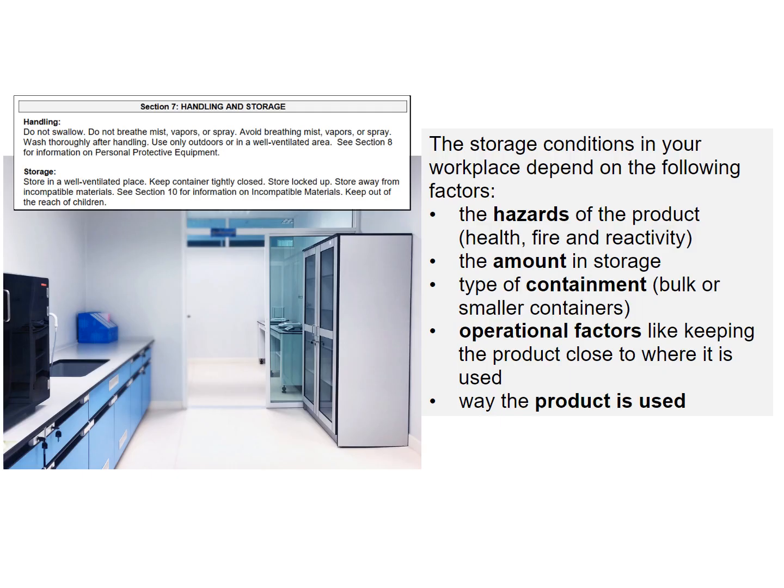The storage conditions in your workplace depend on the following factors: the hazards of the product — health, fire, and reactivity; the amount in storage; type of containment, bulk, or smaller containers; and operational factors, like keeping the product close to where it's used and the way the product is used.